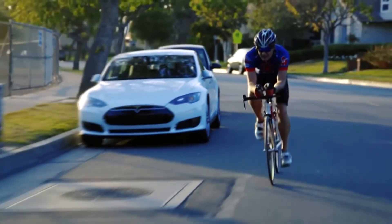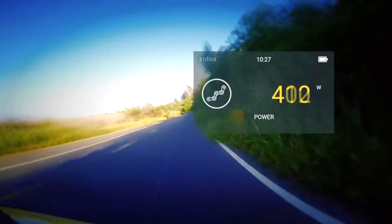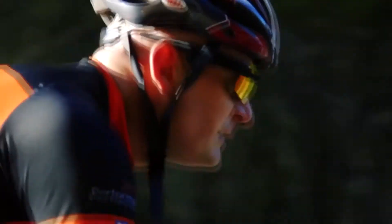You can control the glasses by means of voice commands. For example, make or receive calls without being distracted from the ride. Every user can adjust the screen exactly the way he or she wants.